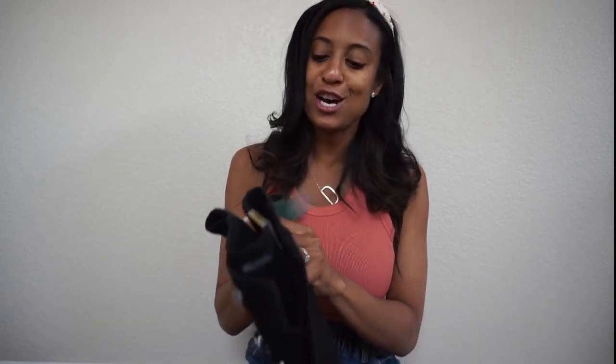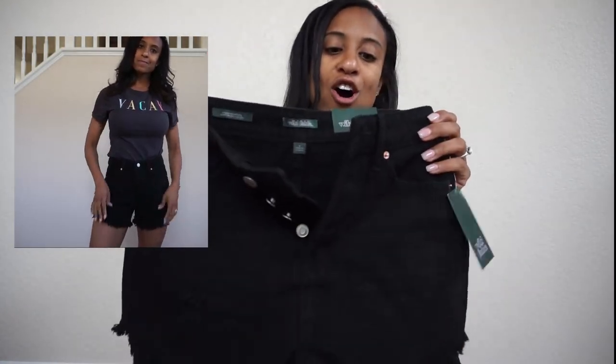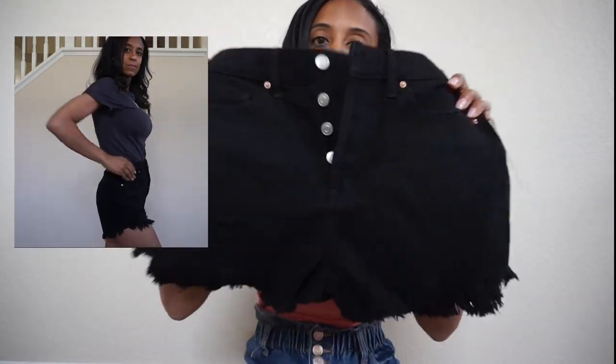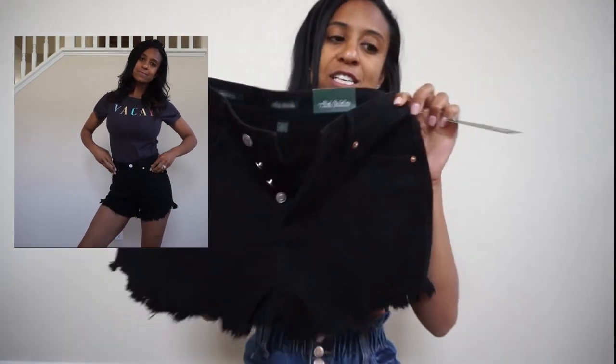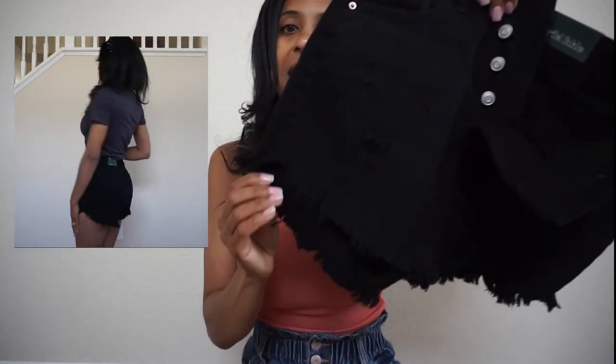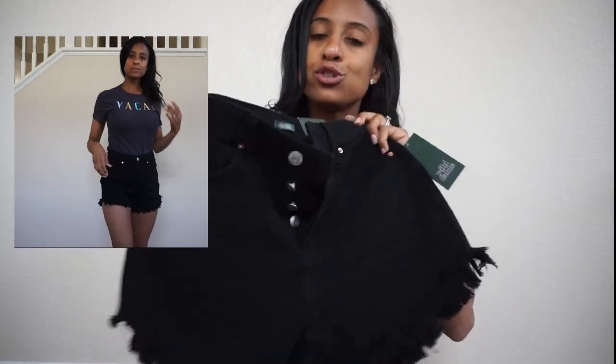Target is one of my favorite stores to go for basics, and you can't have spring and summer without some cute shorts. These are their high-rise shorts and they have a little bit of distressing on them. These ones are from the Wild Fable brand, and they have the little fringe at the bottom. They are really cute to dress up or dress down with a white sneaker or just about anything.